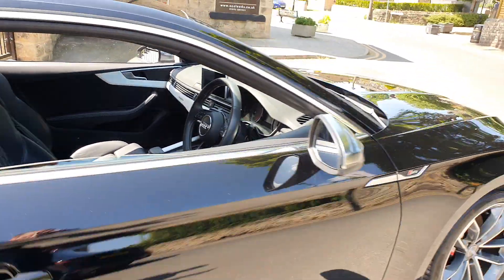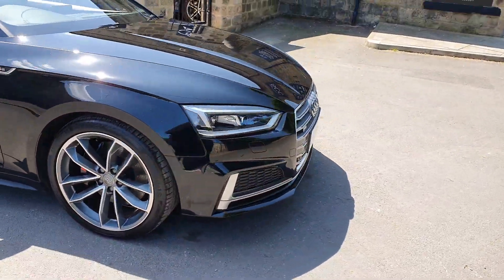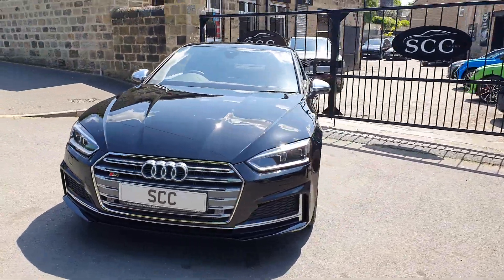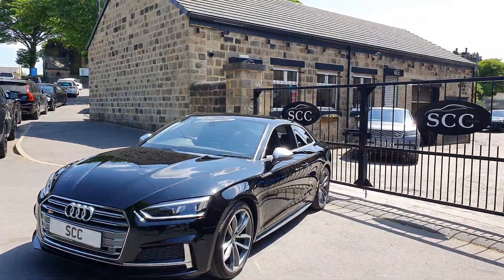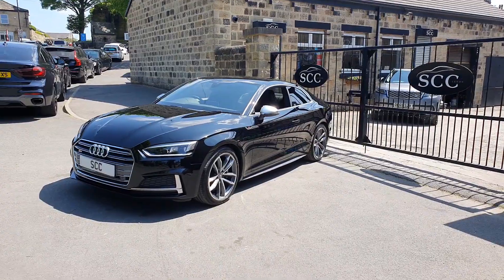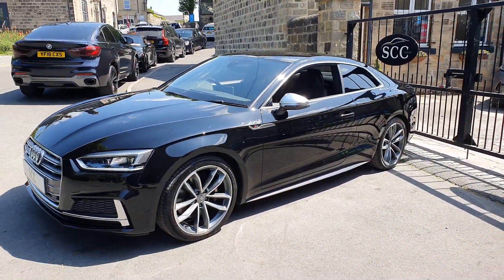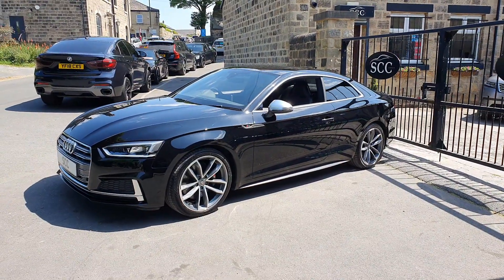Got the chrome mirrors, LED lights, and front parking sensors on this car as well. The paint works lovely and shiny, wheels are in good condition, and there's a lovely service history with this car.